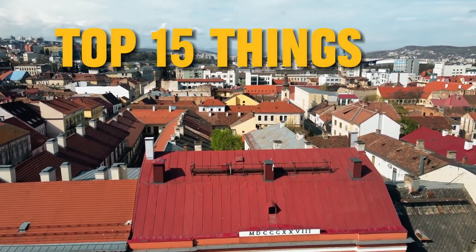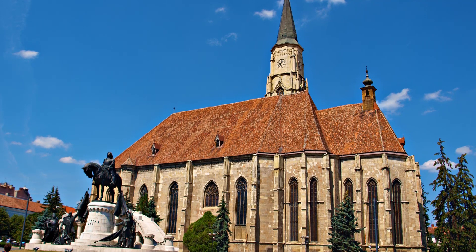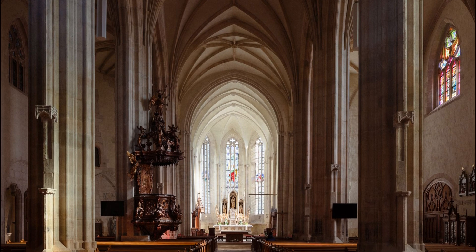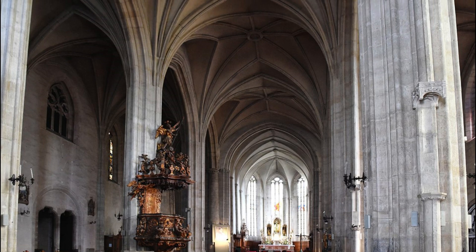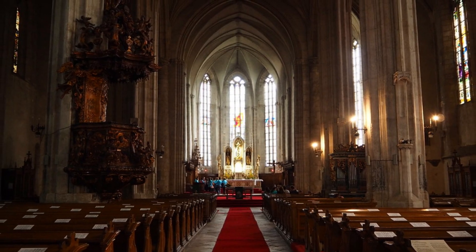In this video, we'll share the top 15 things to do in Cluj-Napoca. At number 1, we have St. Michael's Church. This stunning 15th century Gothic church on Uniri Square is a testament to Cluj-Napoca's rich history. Not only is it an architectural marvel, but it also holds significant historical events, such as the crowning of the 15th century King of Hungary and Croatia, Matthias Corvinus.